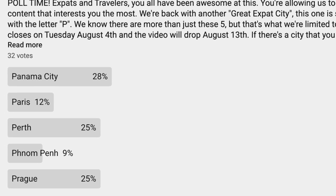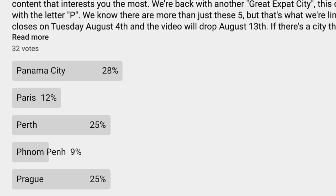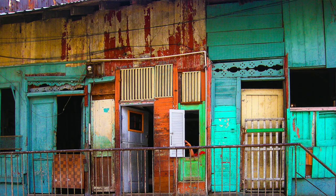This week was another close race in the polls, but Panama City managed to beat Perth and Prague, who were the other two close to the top. Panama City pulled it out, so let's start with moving there.